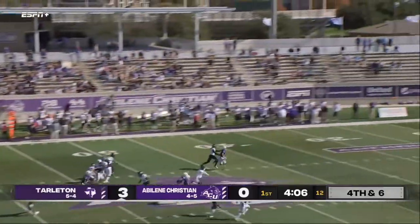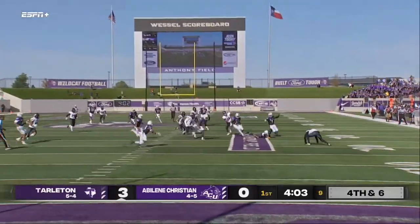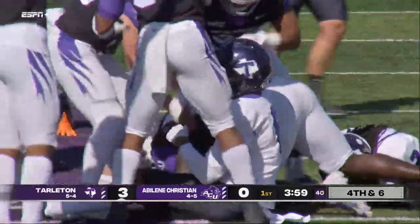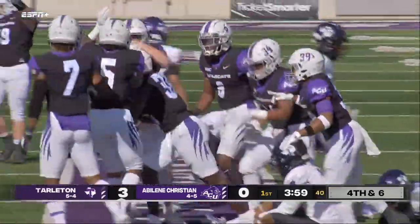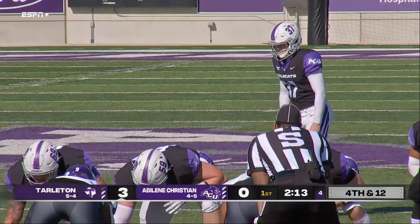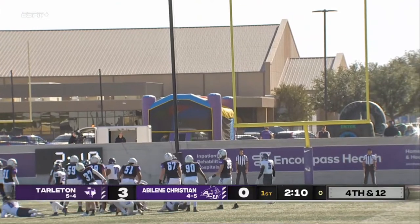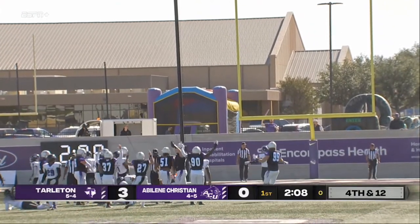For the second time, it's a fair catch — and it's muffed! The ball's loose and Abilene Christian thinks they have it, and they do. The wind is kicking in. He's got a strong leg but he's into the wind. It's a good snap, a good hold — the kick is good.